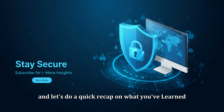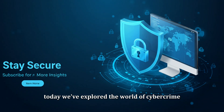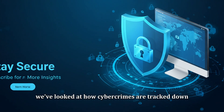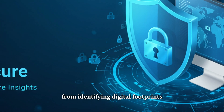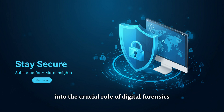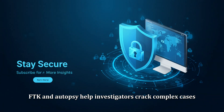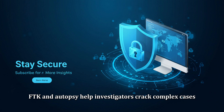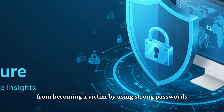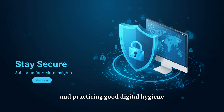Let's do a quick recap. Today, we've explored the world of cybercrime investigations and digital forensics. We looked at how cybercrimes are tracked down, from identifying digital footprints to using specialized tools for evidence collection. We also delved into the crucial role of digital forensics in recovering and analyzing data, and how tools like EnCase, FTK, and Autopsy help investigators crack complex cases. Finally, we discussed how you can protect yourself by using strong passwords, enabling two-factor authentication, staying alert to phishing scams, and practicing good digital hygiene.